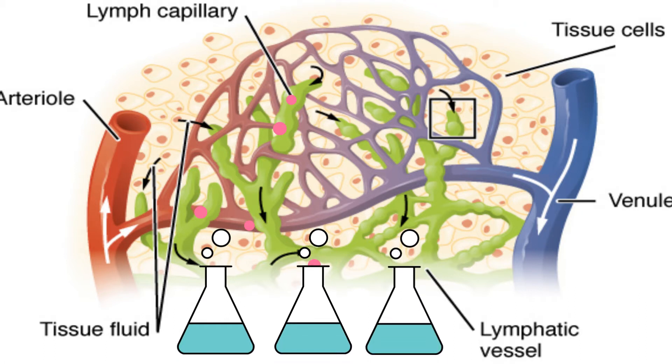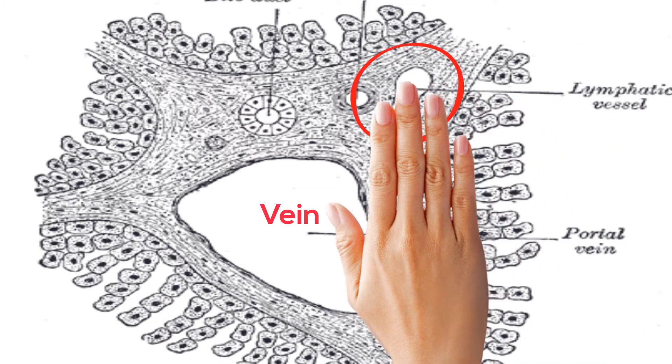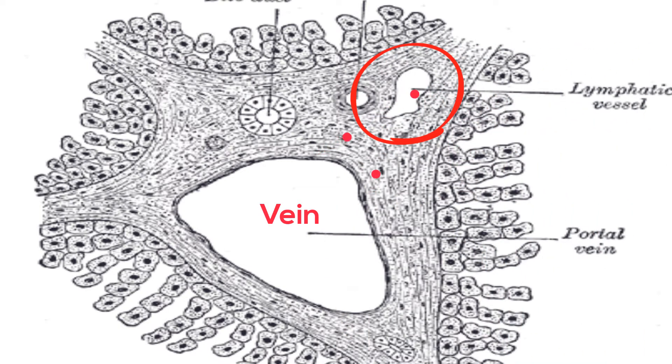The lymphatic system reabsorbs loose fluid. If you look at this cross section of a tissue, you can notice how the lymphatic vessel is located near the vein. Once this plasma that is leaked out of capillaries enters lymphatic vessels, it is called lymph.